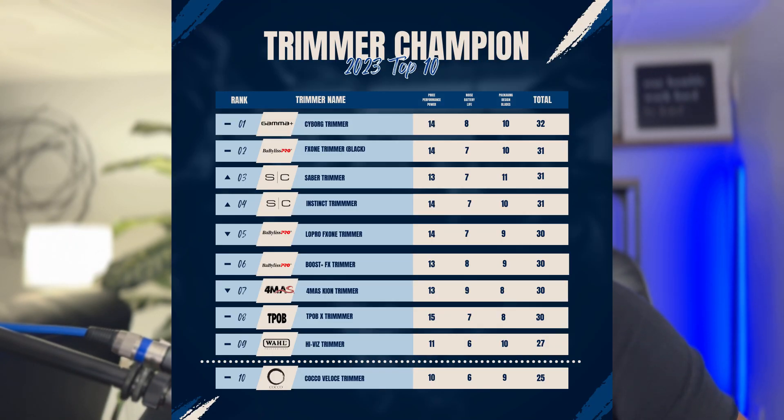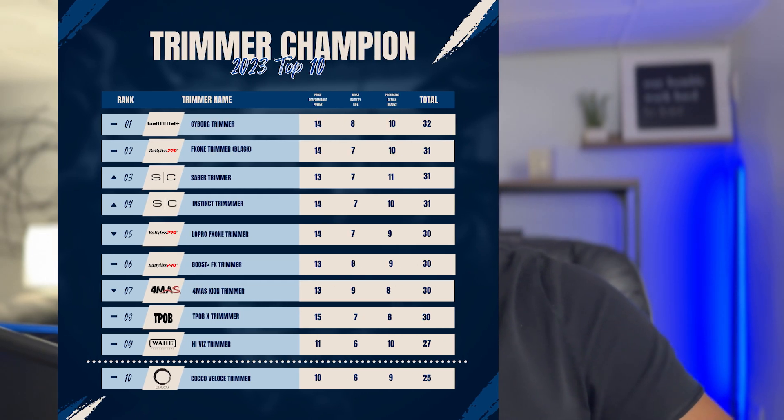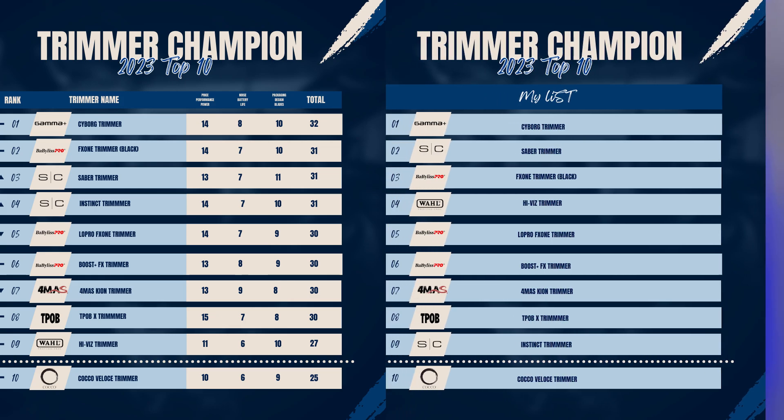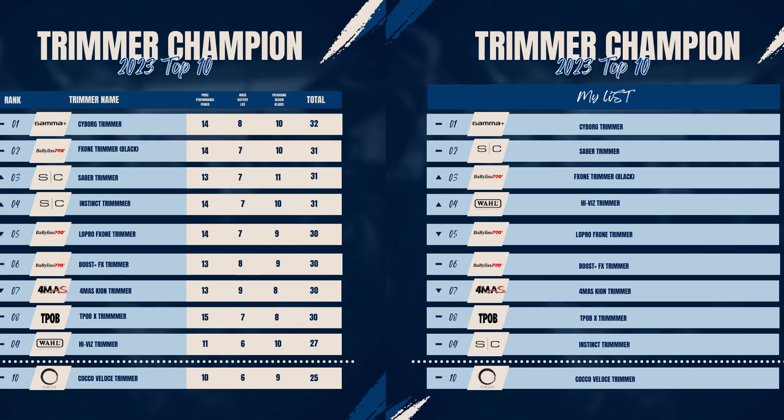Congratulations to the Gamma Plus Cyborg trimmer — that's number one for the Concise Trimmer Awards. I appreciate y'all for allowing us to use this trimmer. I'll also show you my personal list separately from the category points, but the Gamma Cyborg is still number one on that too. Make sure you hit the notification bell and subscribe — next video we talk about the best clipper of 2023. Be blessed, CTB, you know who it is.